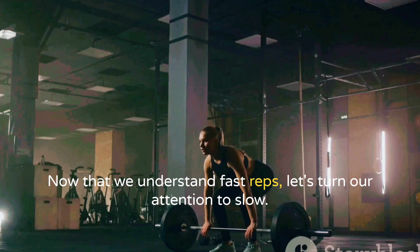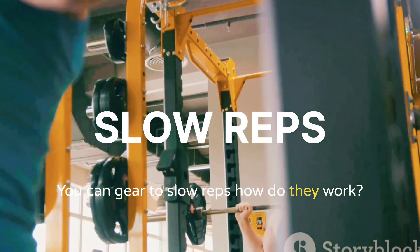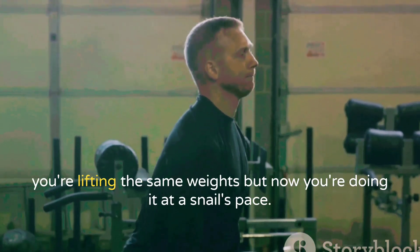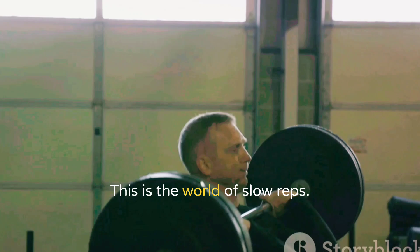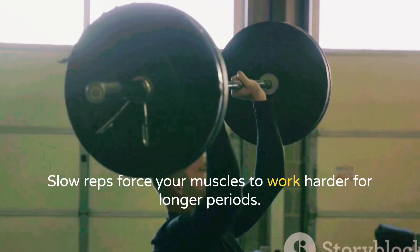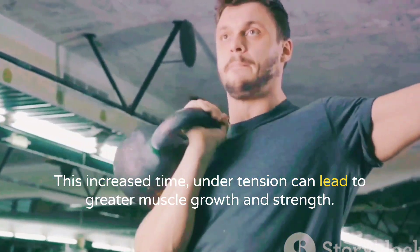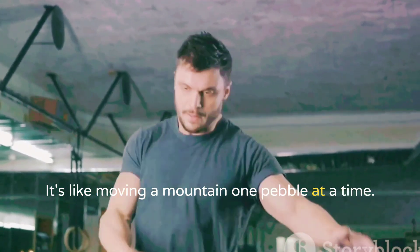Now let's turn our attention to slow reps. Imagine doing your usual workout but lifting the same weights at a snail's pace — this is the world of slow reps. They're all about control and time under tension. Slow reps force your muscles to work harder for longer periods, and this increased time under tension can lead to greater muscle growth and strength. It's like moving a mountain one pebble at a time.